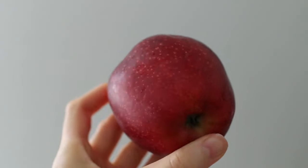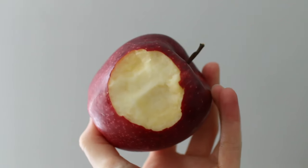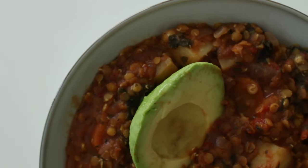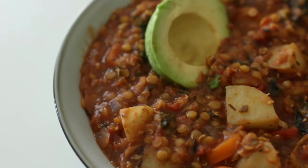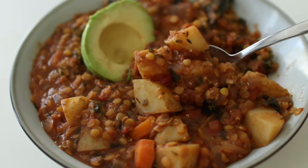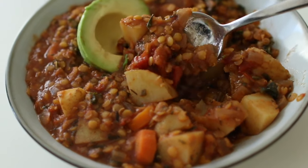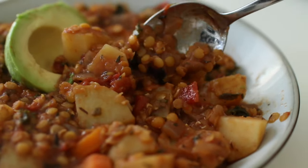I also had one of my favorite fruits — leave a comment below and tell me what your favorite fruit is. For dinner I had a lentil stew. I didn't show how I made it because the recipe is still a work in progress and I still need to work on the spices. I had avocado with that as well, and that's all I ate today. Thank you so much for watching, don't forget to like and subscribe.